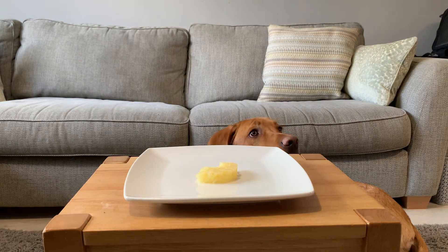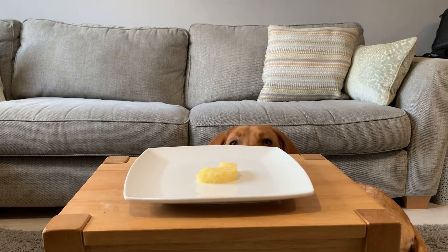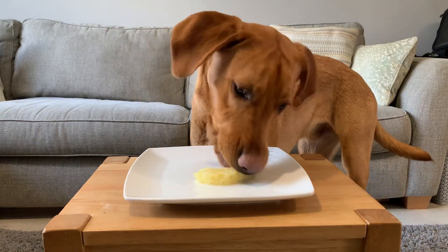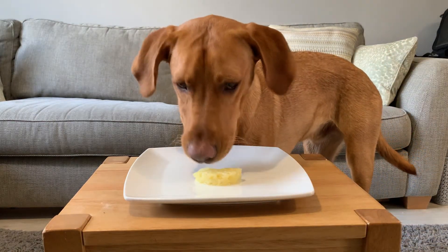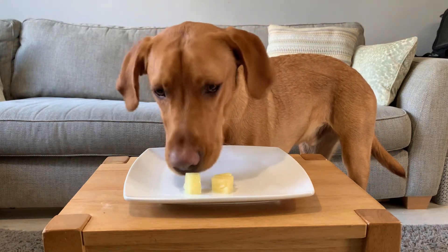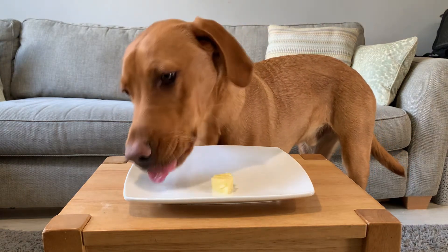Next up, raw pineapple. Rex loved his raw pineapple treat. However, be careful to use raw, not canned pineapple. This is because the syrup is too much sugar for the dog's digestive system to handle. When giving raw pineapple, be sure to exercise moderation.